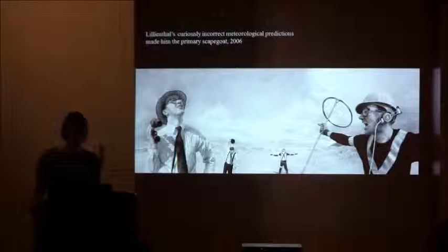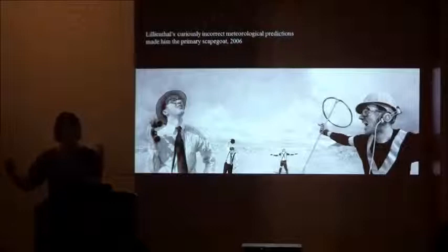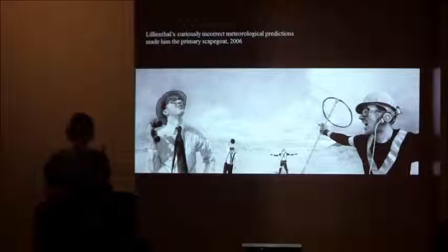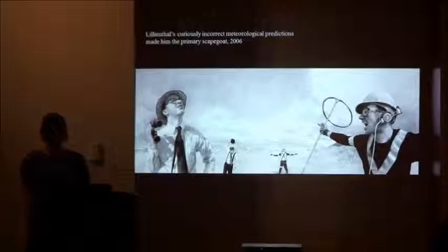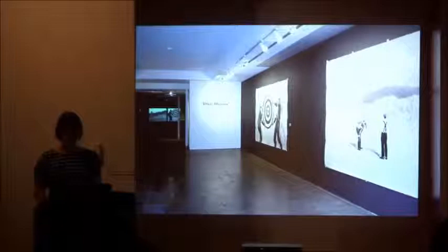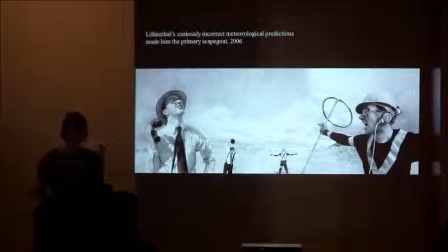Here is another drawing: 'Lilienthal's curiously incorrect meteorological predictions made him the primary scapegoat.' The brothers are blaming each other for the failed launch attempt — one gentleman failing to have a correct weather prediction. This then also relates back to Ethan's own making of the work in the rain and hail. The scale of these drawings is massive — probably 8 to 10 feet by 25 feet. You can kind of see the scale in the gallery; it's either a 12- or 14-foot ceiling. Really, really large-scale drawings, especially at this time in his career.